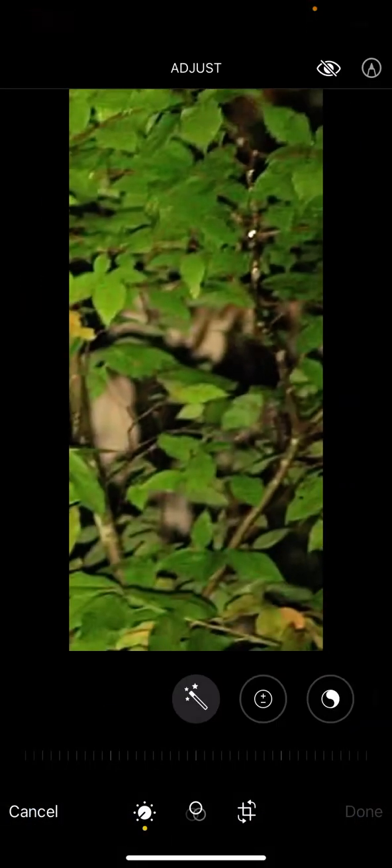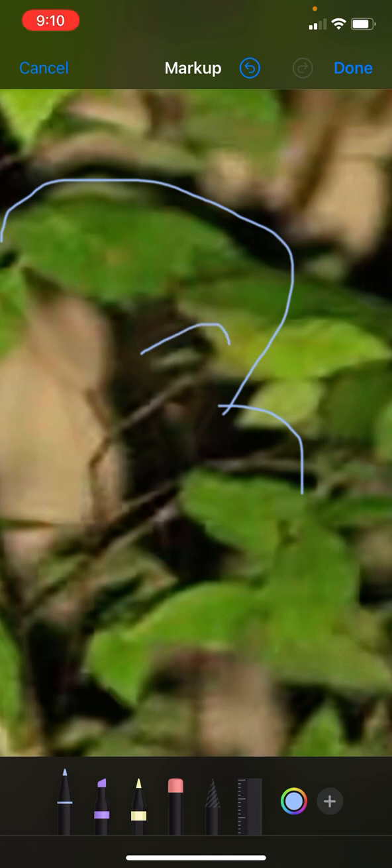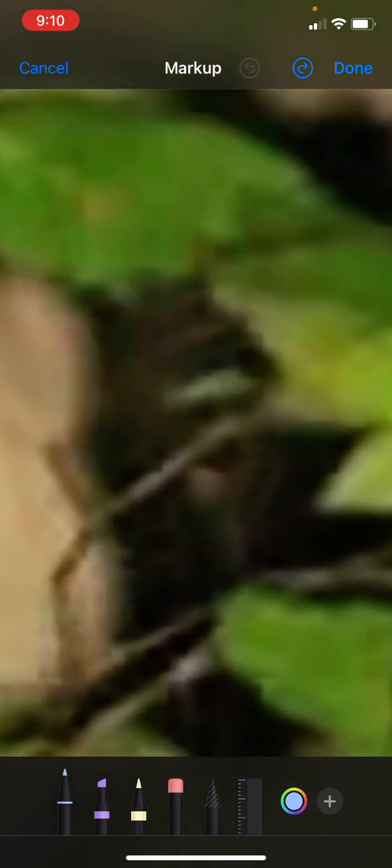Here we go. First I'm just going to go to Edit and go to Markup just to show you what we got here. So the first one is this sasquatch right here. You can see his eye right here — he's looking this way. See his pupil right here at the edge of his eye, look at all this detail in his face.